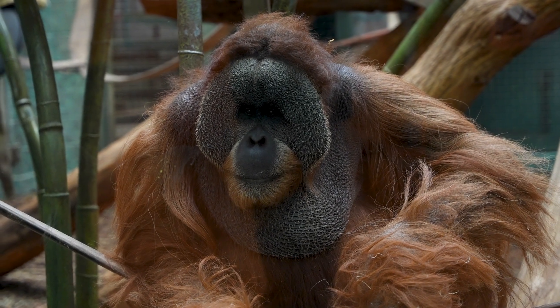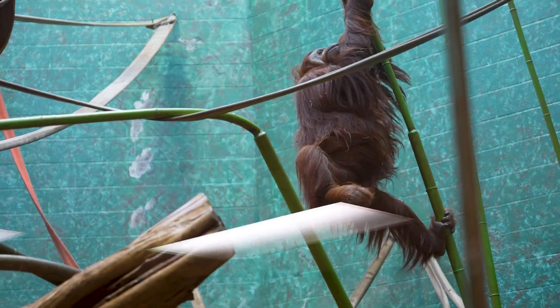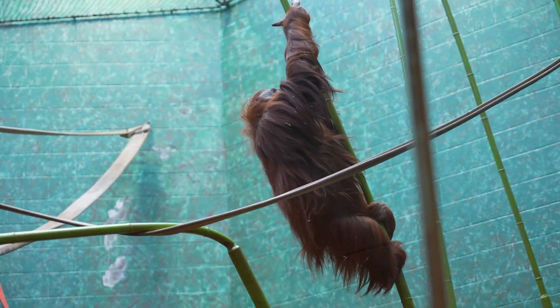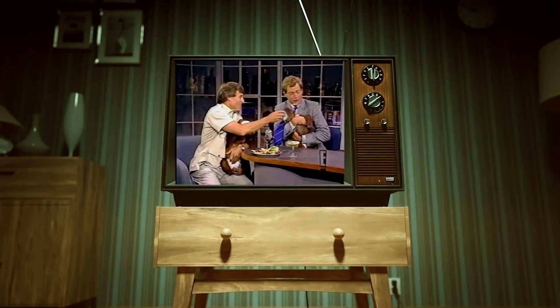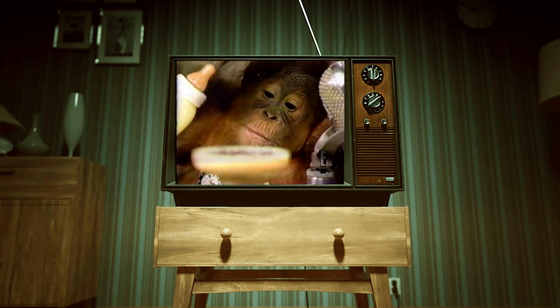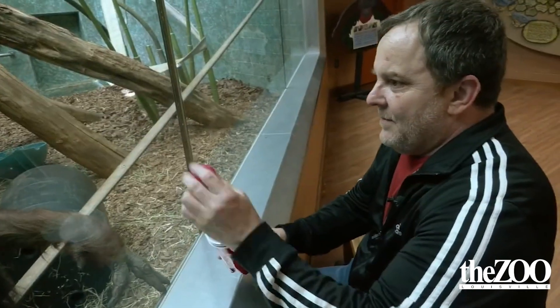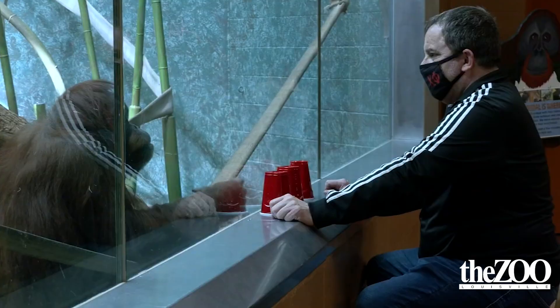Teak's half-sister Amber is right behind, creeping up and getting attention. Teak and Amber are kind of the stars of the Islands exhibit — they opened this exhibit over 20 years ago and when they were little, they traveled around with Jack Hanna on a bunch of different TV shows and appearances. So they really love being up front and interacting with people.